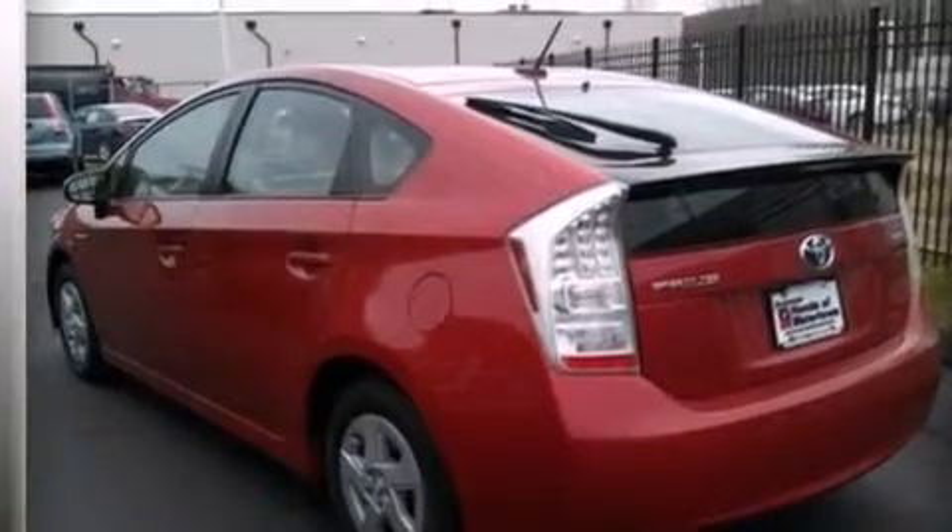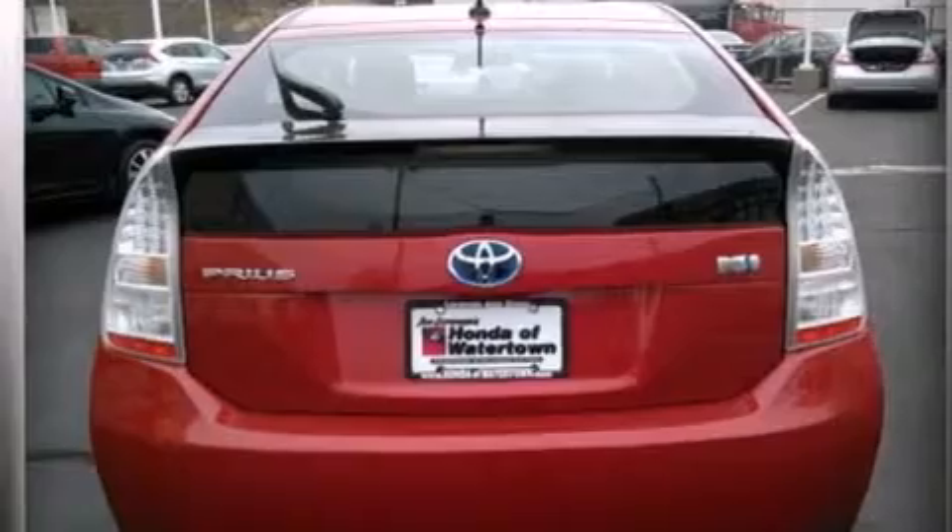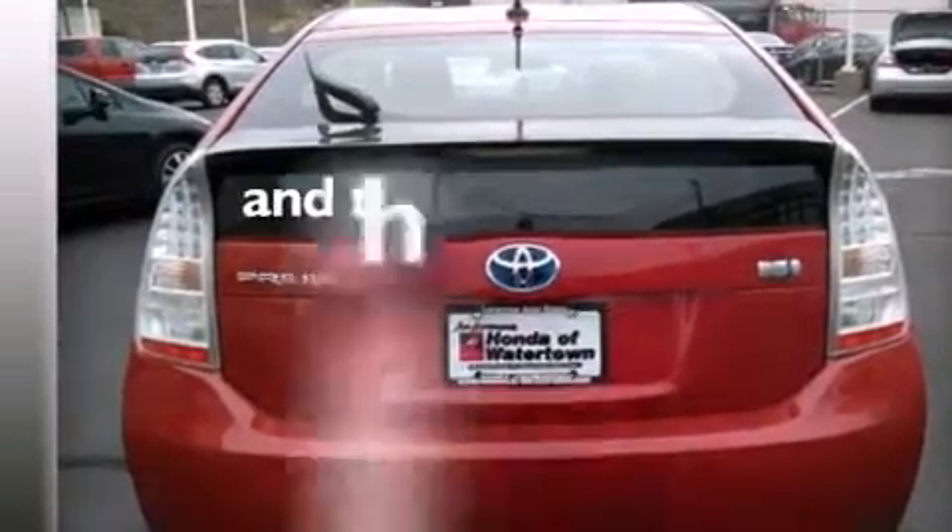Additional features include 12-volt power outlets, rear curtain airbags, latch-ready child seat anchors, air conditioning, and this vehicle has less than 65,000 miles.